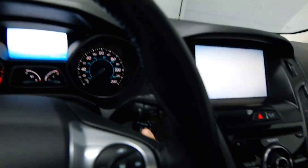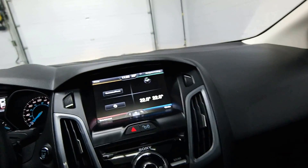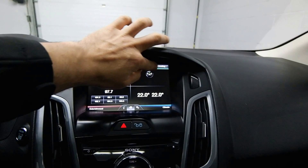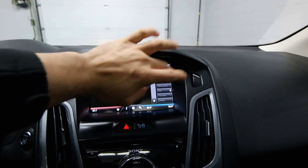93,000 kilometers. Push-start ignition. Radio controls on the steering wheel. Sync technology.